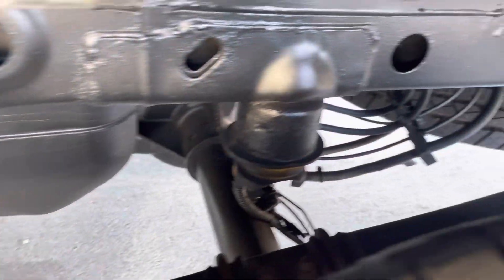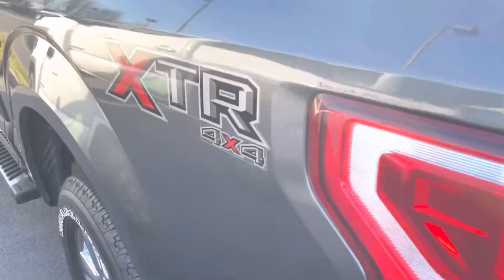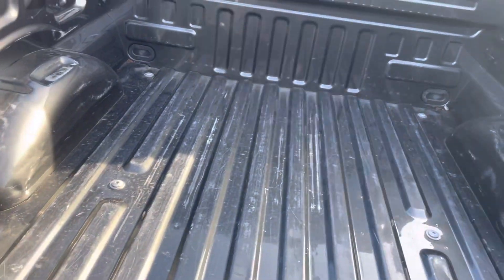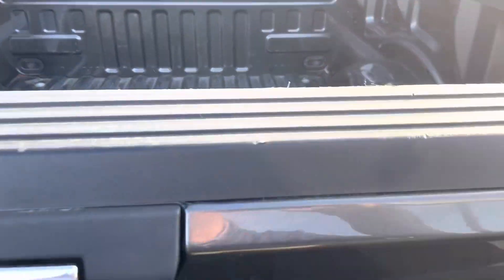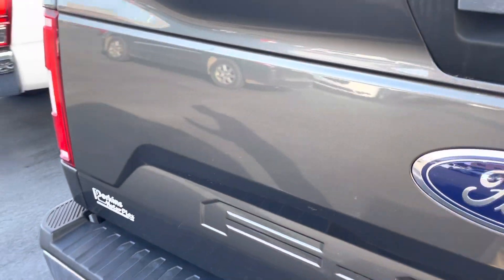Quick little shot underneath — as you can see, nice and clean underneath as well. XTR logos, like we talked about earlier. This one did not have a bed liner in it when it got here, but the bed is really clean, in really good condition. Just a few little light scratches — nothing major there. Of course, these are aluminum, so no rust or issues there either.